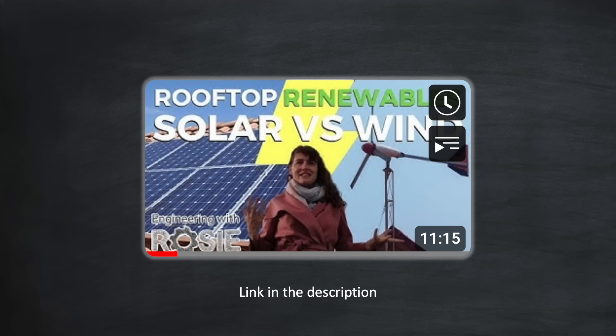Ideally you want a location with a clear path of undisturbed air coming in from miles away — for example on top of a hill, on flat farmland, or even next to the sea. The last place you want to be is in the middle of a housing development. If you want to find out more about the effect of wind turbine size and wind speed, I thoroughly recommend Engineering with Rosie's video on this topic — I'll put a link in the description.